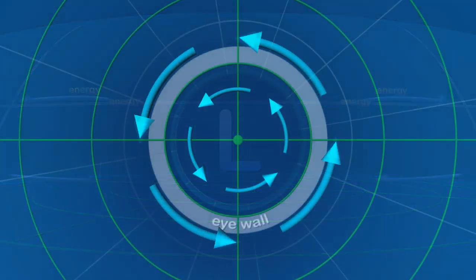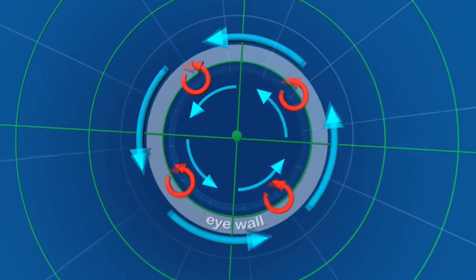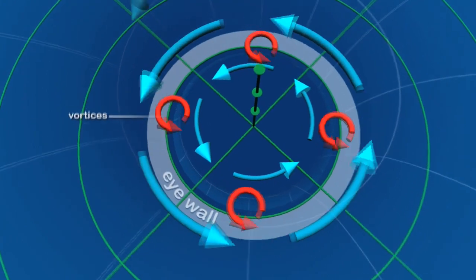That warm air we see in the center of the storm, the eye, that comes from the ocean, basically. Is there a name for that heat? That's called latent heat, because latent means it's kind of hidden. So you can't put a thermometer in and measure it directly, but it's in those molecules. They're like little mobile solar collectors.